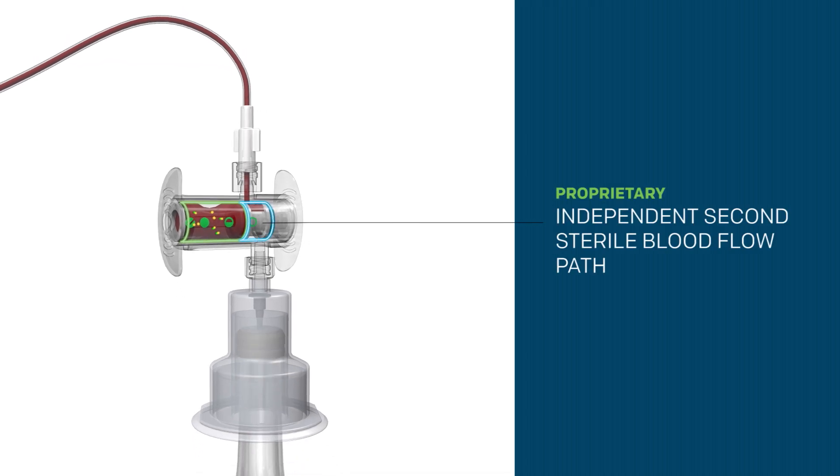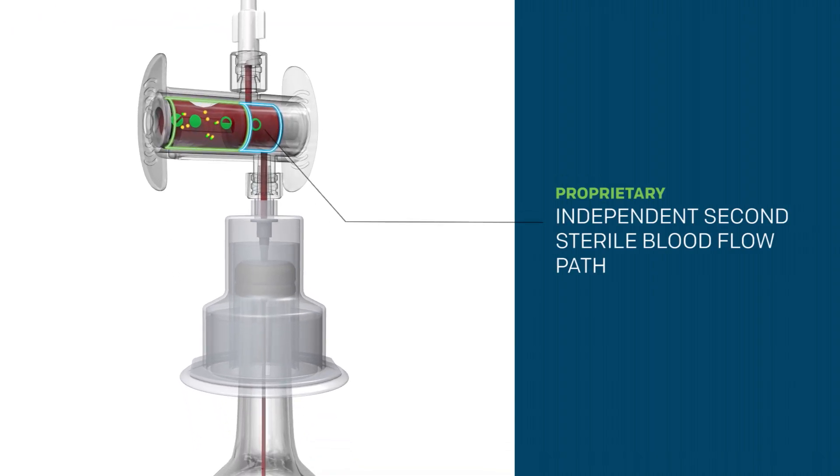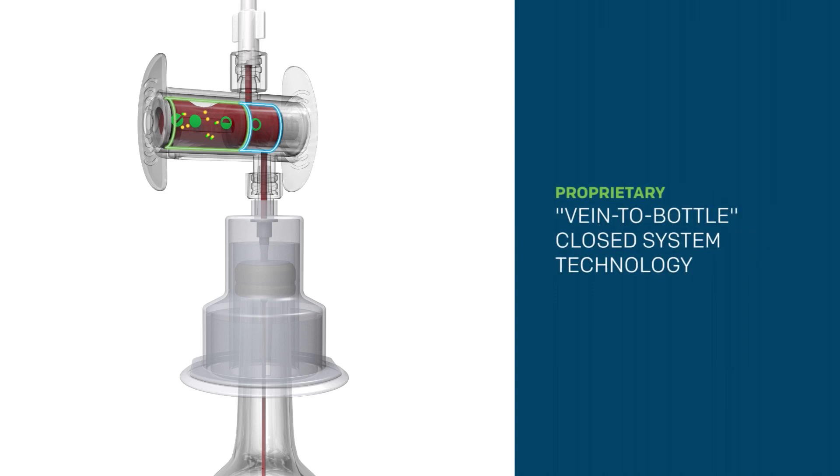Once SteriPath has been fully actuated, an independent second sterile blood flow path is accessed that allows pure venous blood without skin contaminants to flow into the culture bottles, maintaining a vein-to-bottle closed system.